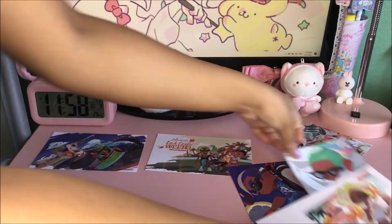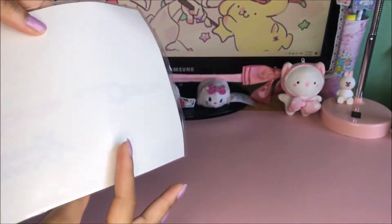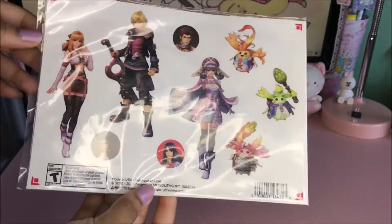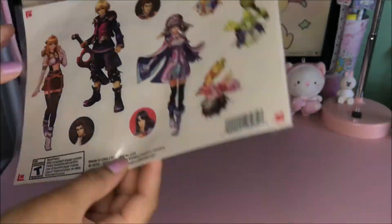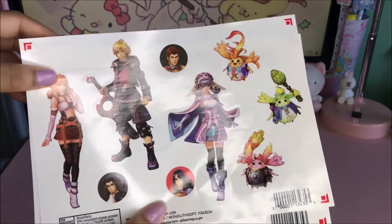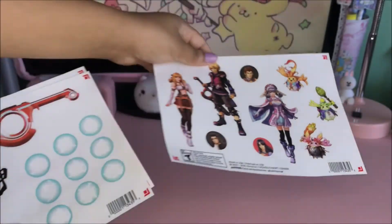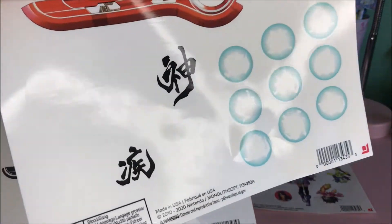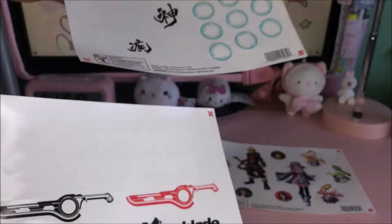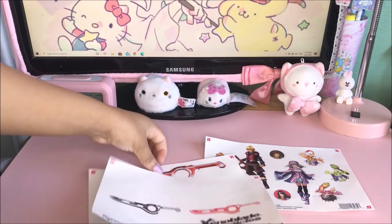The next item are these really cool Xenoblade Chronicles stickers and they're transparent — clear type — so you can put them on your computer, phone, or wherever you want. There was also a third reward that went with these, a Xenoblade Chronicles phone stand, but that one sold out really fast. These are the stickers they have and it's kind of hard to show on screen because they're clear and the paper is white, but it says Xenoblade Chronicles on them and I think they're really cool.